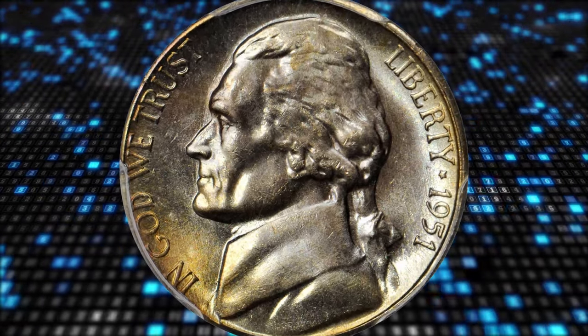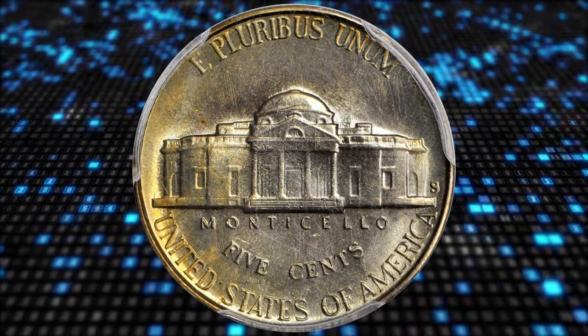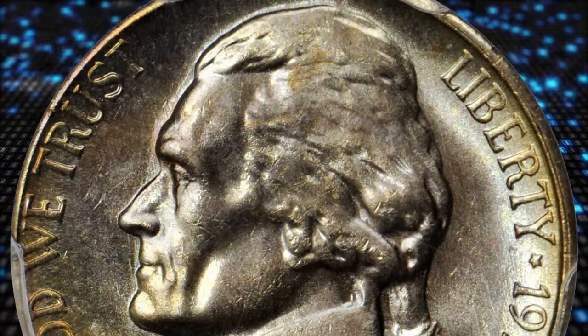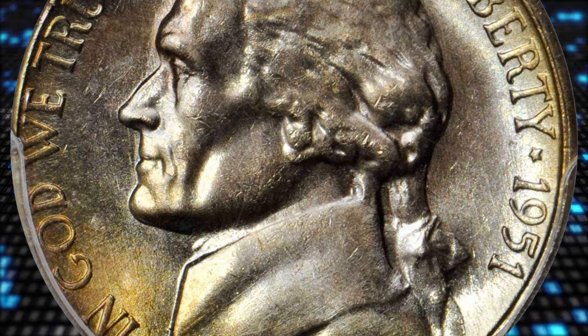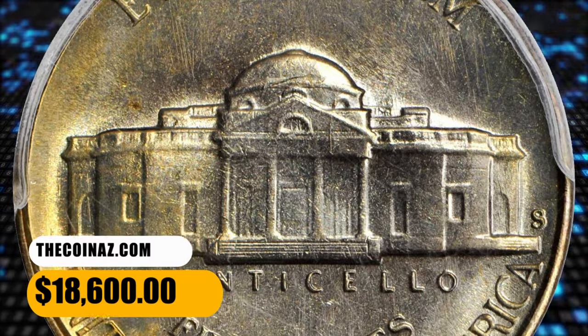Even so, mint state survivors can be had with relative ease in today's market, even in grades up to and including MS-66. On the other hand, full steps coins are in the minority among extant examples, and precious few of these grade finer than MS-65. It was sold for $18,600.